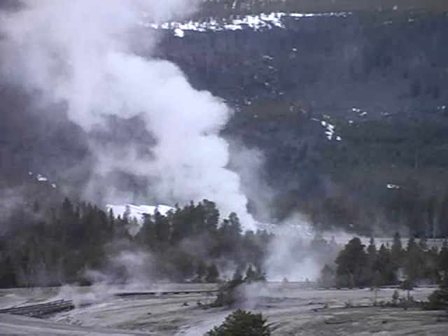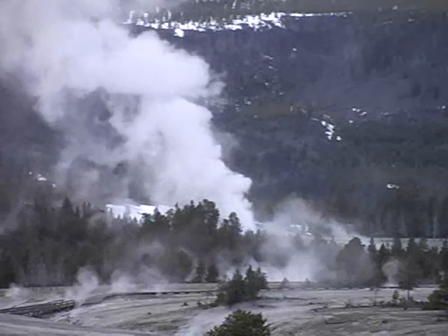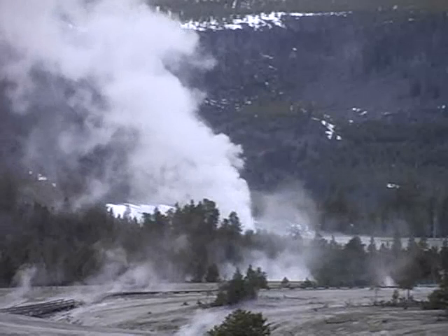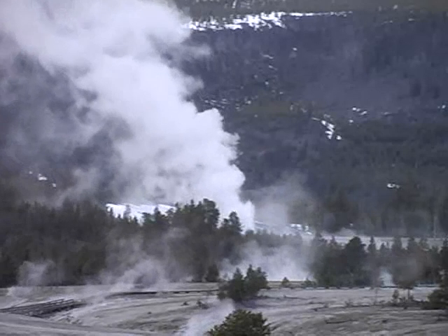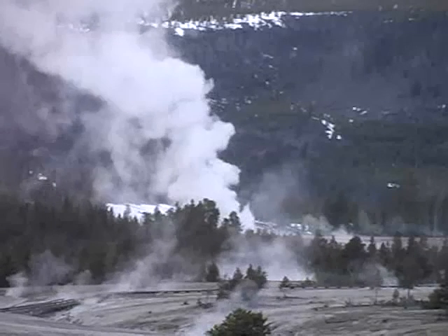Later, rhyolitic lava flows filled most of the caldera. These lava flows provided silica, one of the key ingredients needed to form Yellowstone's geysers and other thermal features. By adding heat and water, the stage is set for thermal features to develop.